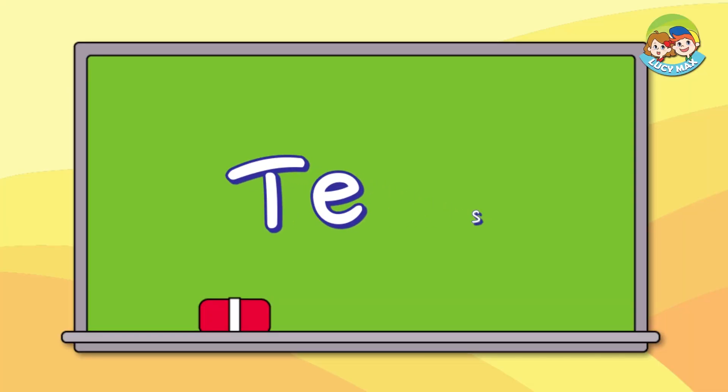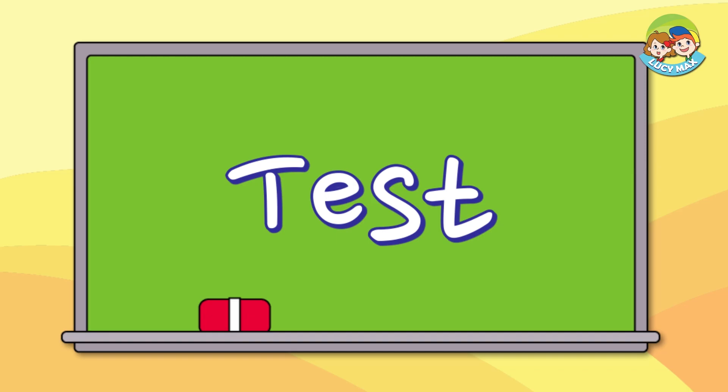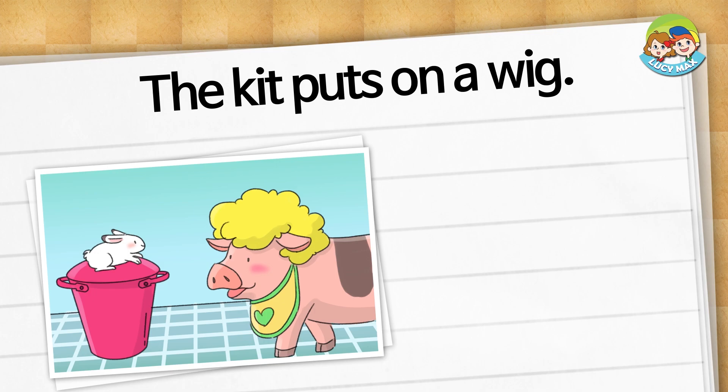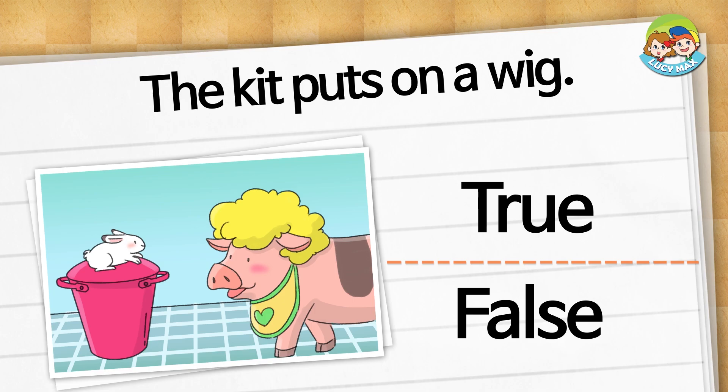We are finished reading, so we'll do the test. You can choose true or false. Choose true or false. The kit puts on a wig. Is it true or false?